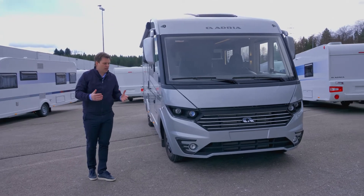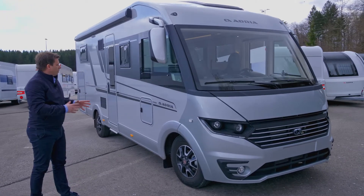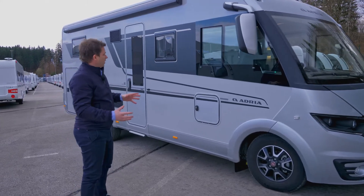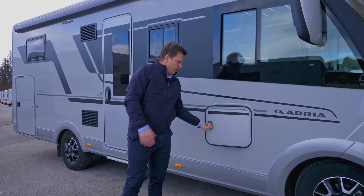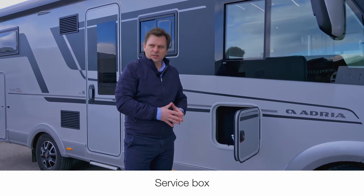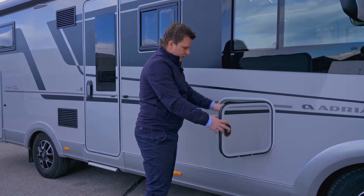The lower chassis enables us as a manufacturer several benefits, allowing us to put piping and electricity into a double floor. For the customer, it enables extra storage and a flat interior. From the exterior, there is a service box which enables the customer, when parked on site, to use electricity, the TV point, and extra storage inside.